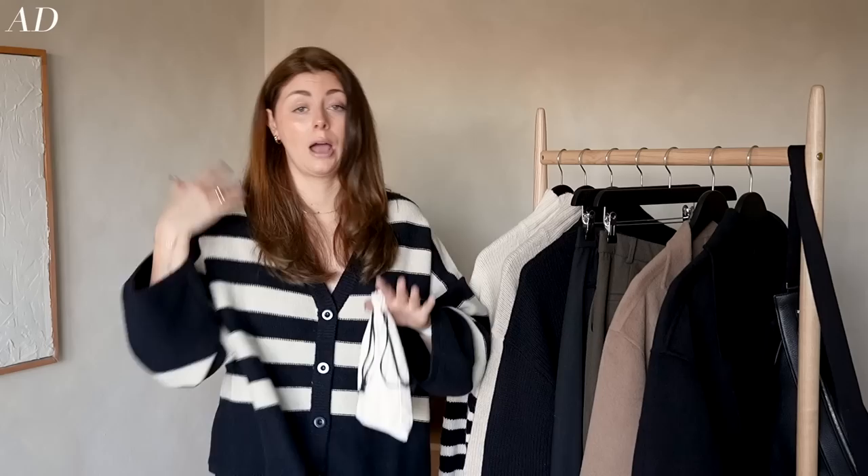The 14 karat solid gold collection from Mejuri is what I tend to go for the most because it is the most practical and suits me better. I don't have to take it off when I go to bed, and I find hoops comfortable to sleep in. I can just leave everything on, shower as usual, and know that my jewellery will be in tip-top condition.